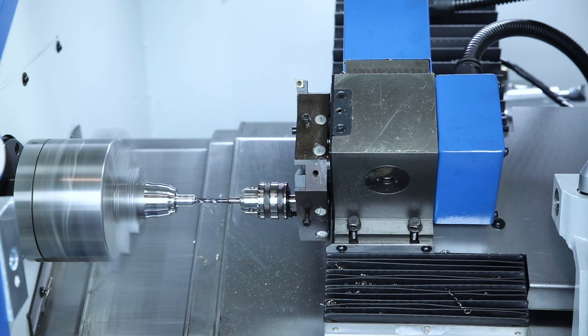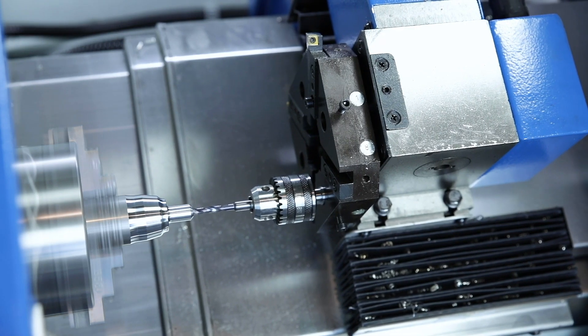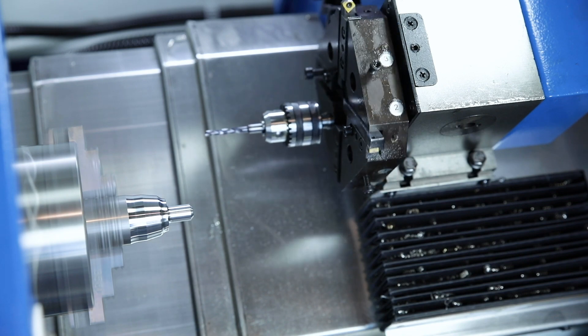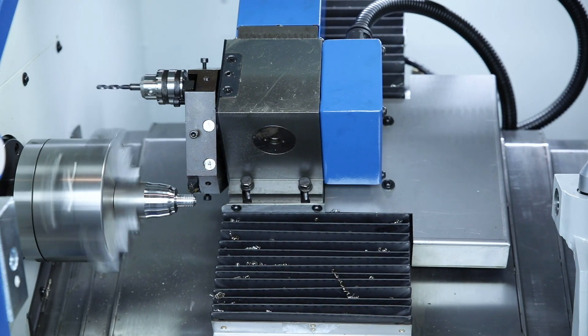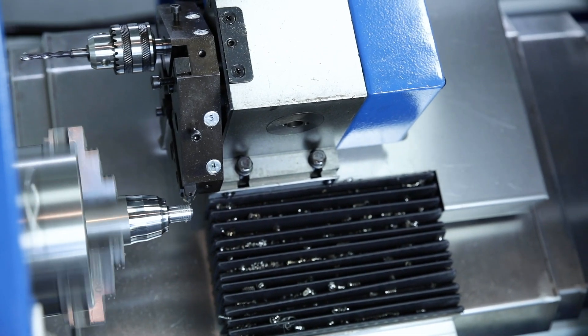In addition to the lathe, Knut also offers a mobile machining centre, the LabCenter 260 for milling applications. This model also offers all the functions of a CNC milling machine in a compact space. At Knut Machine Tools, we offer a variety of machine tools that are ideal for vocational training and further education.